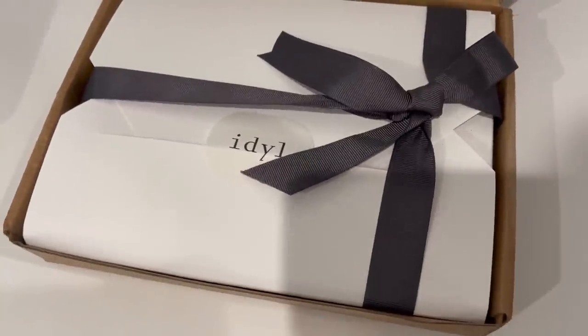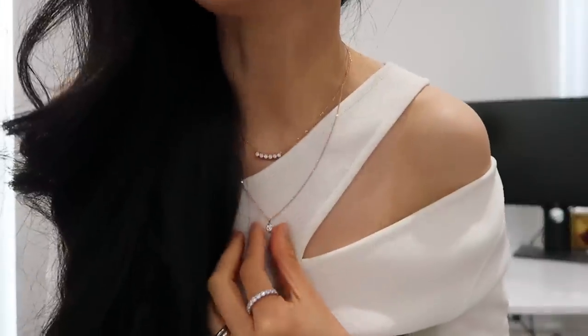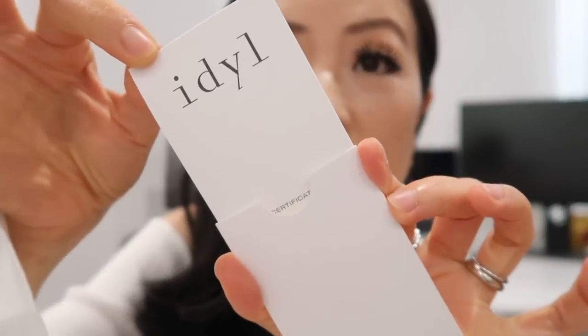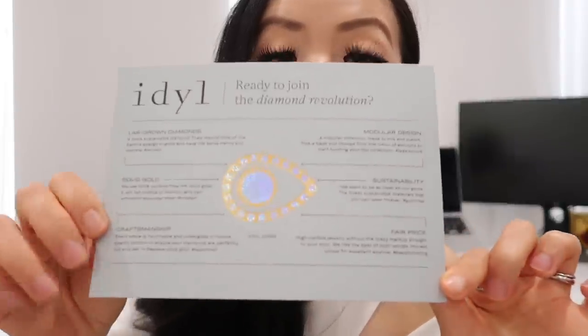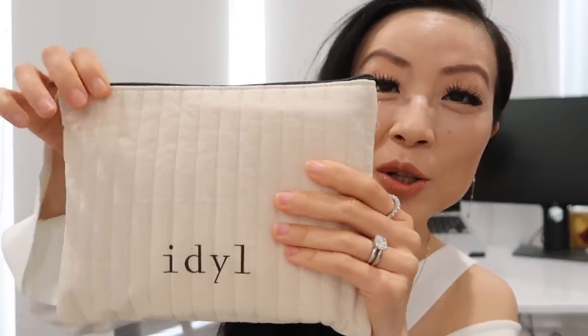Before we start today's shopping vlog, I want to share a few super exciting and new stunning pieces I got from my all-time favorite sustainable diamond brand, Idol. If you've watched my videos already, you know I wore these diamond earrings and necklace a lot and raved about them. After having a small collection of Idol jewelry, I'm still so excited to open their packages. Each purchase comes with a certificate card and a super soft 100% cotton everyday pouch.